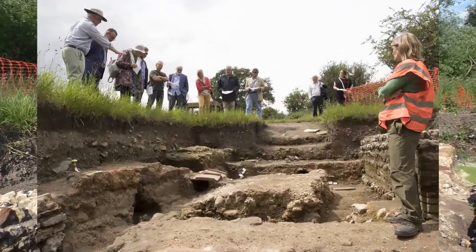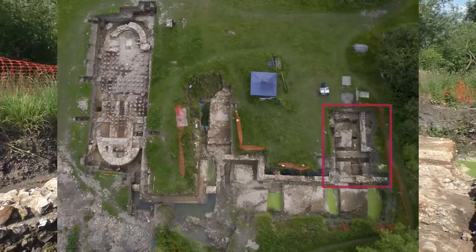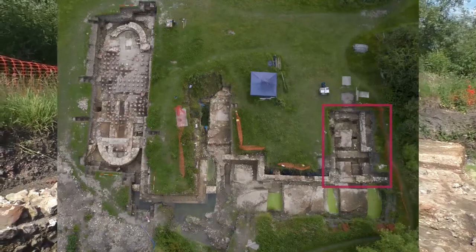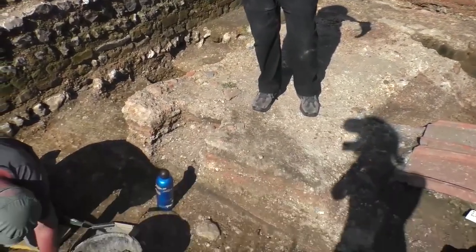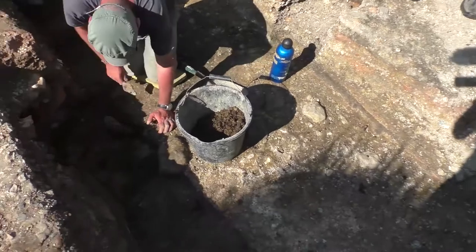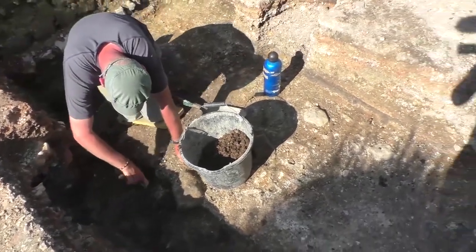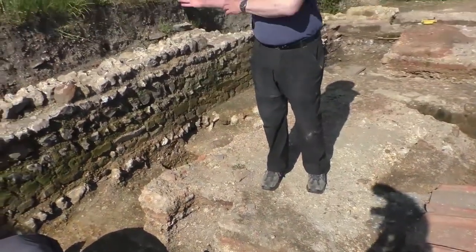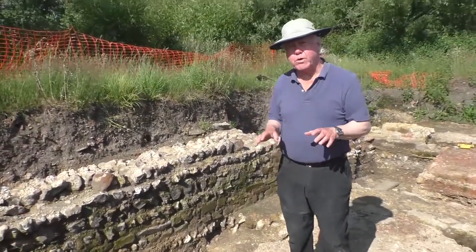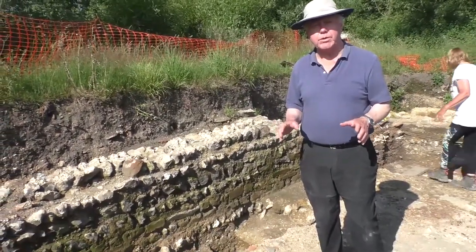Roundup of Trench 2 at the end of the season — almost the end, because we're still chasing the natural in the passageway around the palaestra of the baths. Essentially we've got a lovely sequence of floors and resurfacing, and underneath those floors in the north-south stretch of the passageway, we've got a really nice deposit which dates clearly the second bathhouse.